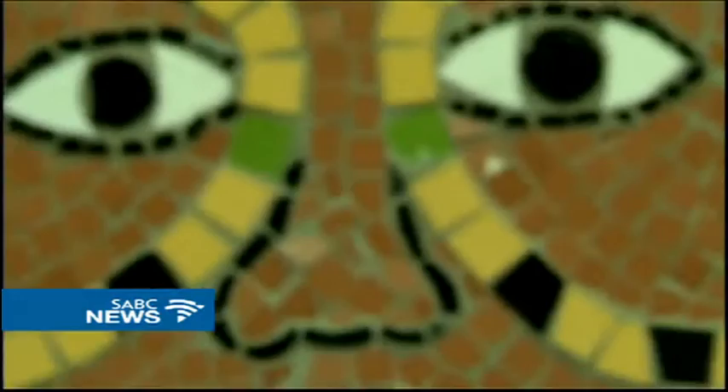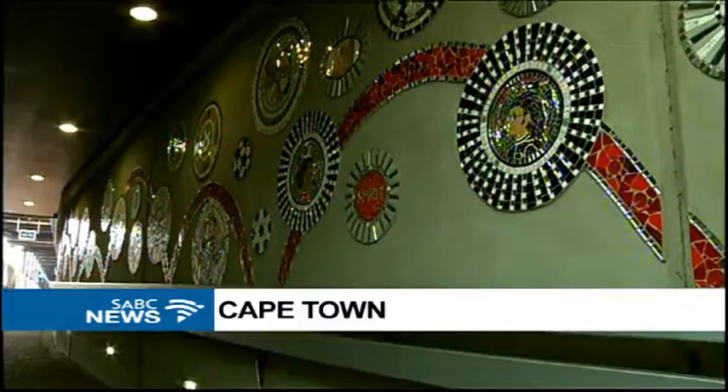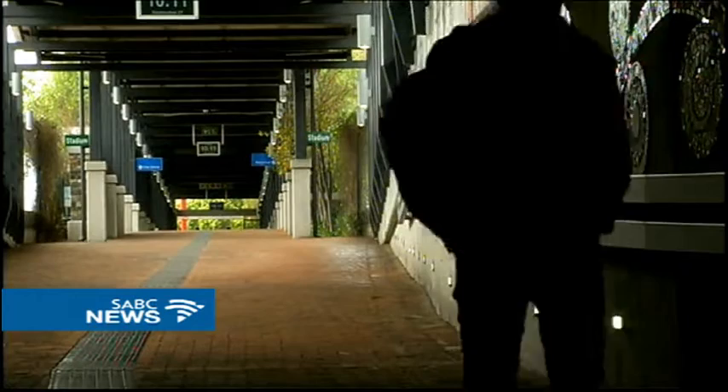Beauty is in the eye of the beholder, but in Cape Town it's also in the eyes of MyCity bus commuters. Each work tells its own story and was specifically designed to speak to and engage commuters in different communities.